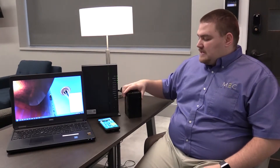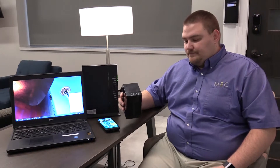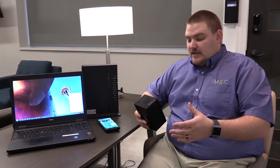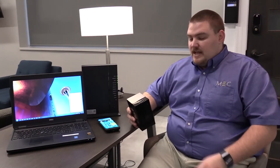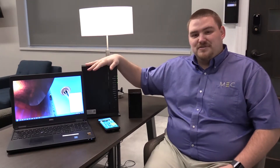So Midwest Energy has incorporated a wireless mesh unit — this is a wireless extender. If you would like to get the 5G to more corners of your house, or possibly fill a dead zone, this unit is available with our managed Wi-Fi service.